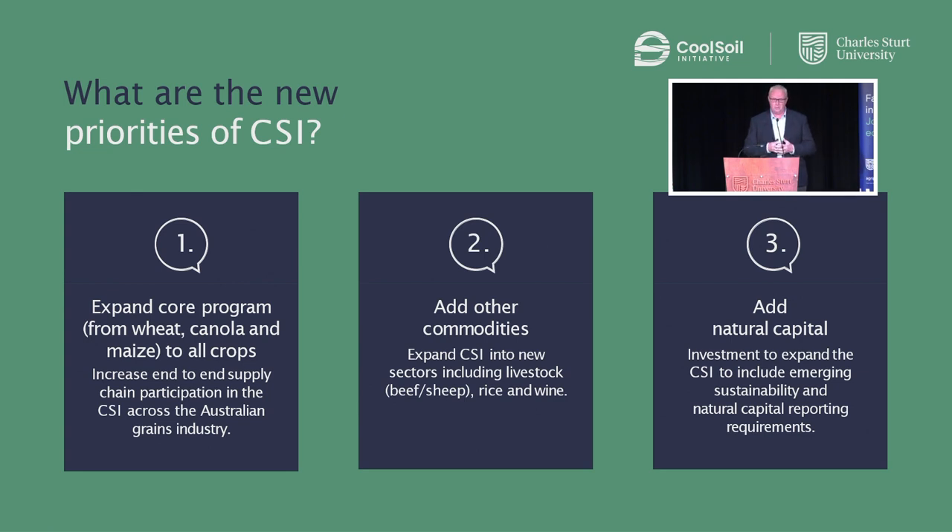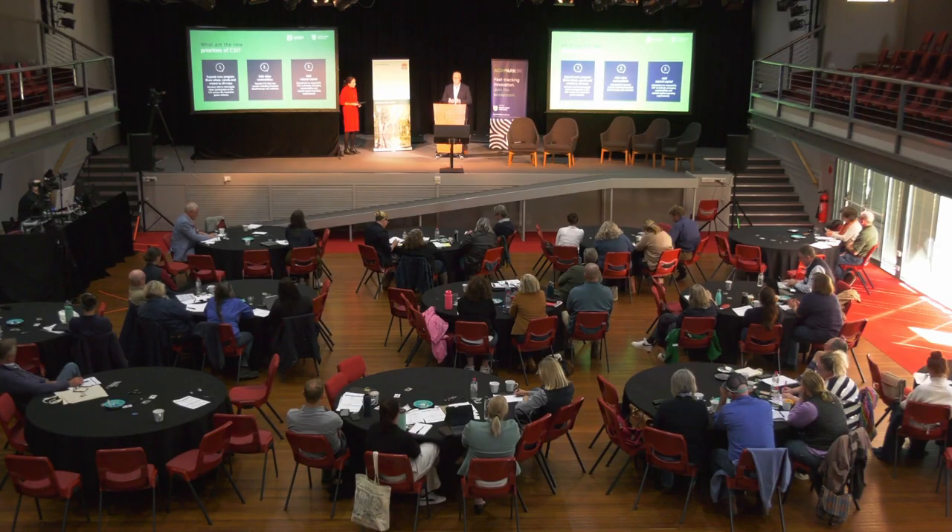What we're focused on is taking our base platform and working cooperatively with our producer cohorts and the supply chain to start to understand and establish the right parameters around natural capital, biodiversity, and regenerative agriculture — to think about what the future looks like. How do we understand and clearly define what it is? How do we measure it? And importantly, what are the practice changes that might need to be incorporated into farming operations to improve activities around natural capital, regenerative ag, and biodiversity? That is effectively coming down the pipeline.